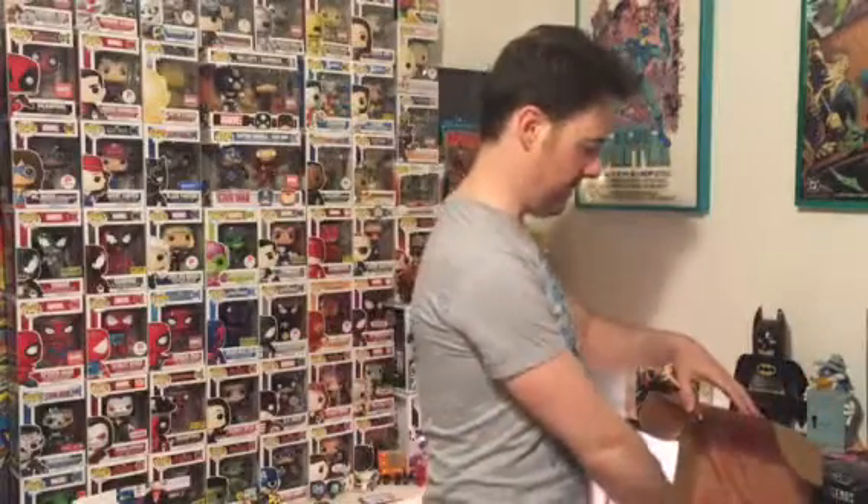We also have the Funko Pop Rhino. This one's awesome — one of my favorite Spider-Man villains, who would go on to face the Hulk in several other comics. That's a Marvel exclusive. Very cool that we're seeing a brand new mold.